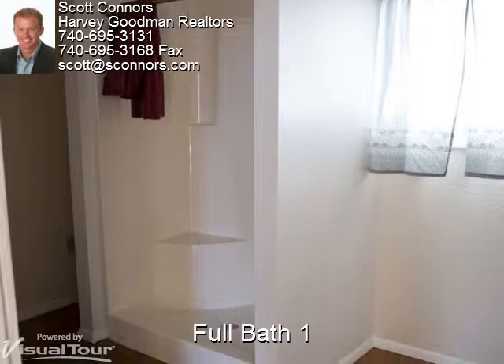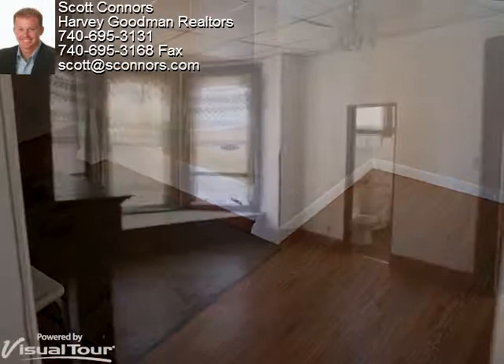This full bath is one of three in the home. Notice the modern updates and neutral color tones.